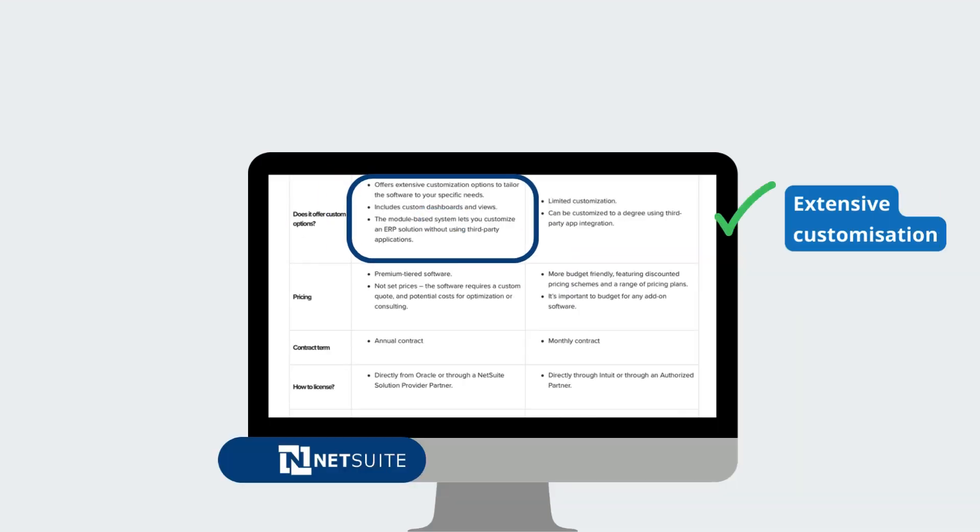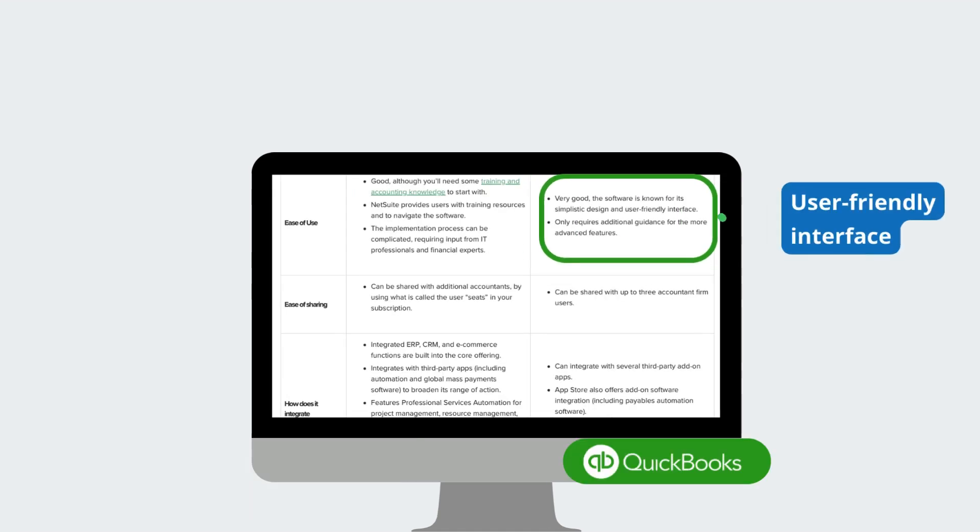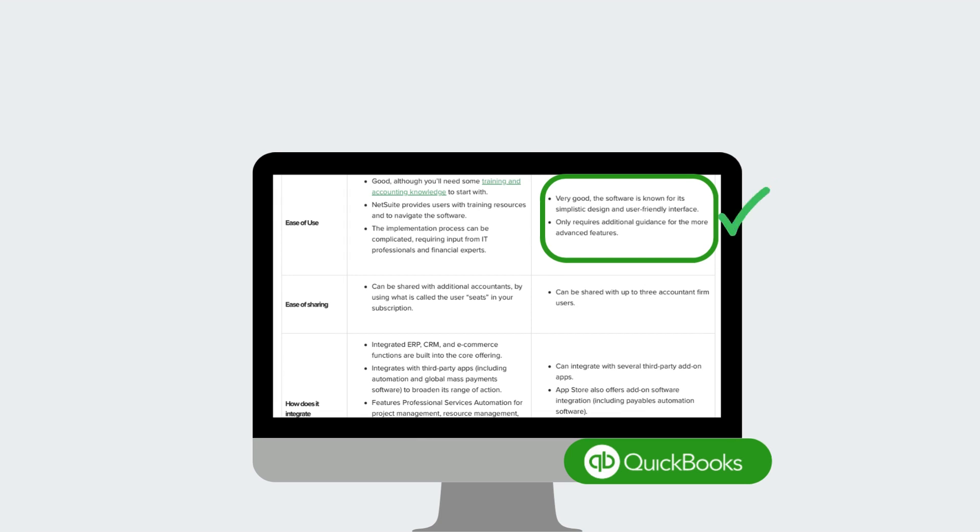NetSuite offers extensive customization options for businesses with complex operations. However, QuickBooks shines with its user-friendly interface, making it an excellent starting point for small businesses in need of bookkeeping software.